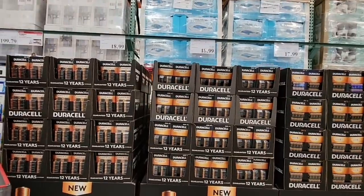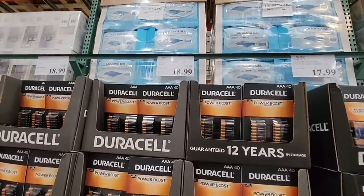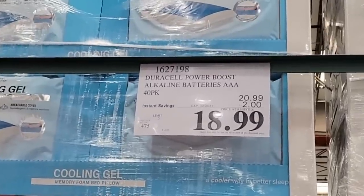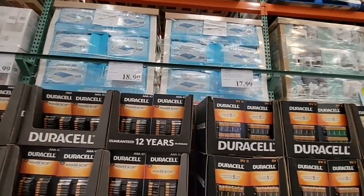Batteries — if you are in need of batteries, Duracell has your AA and your AAA, both $2 off at $18.99. There are 40 of them in there, which is still a good price for batteries. And then your 9-volts at $17.99.